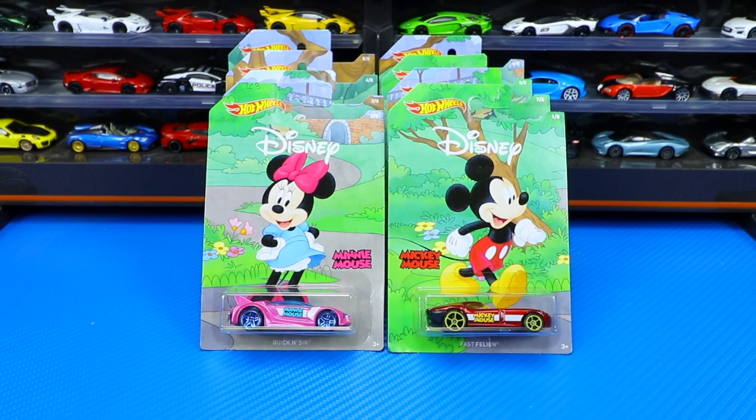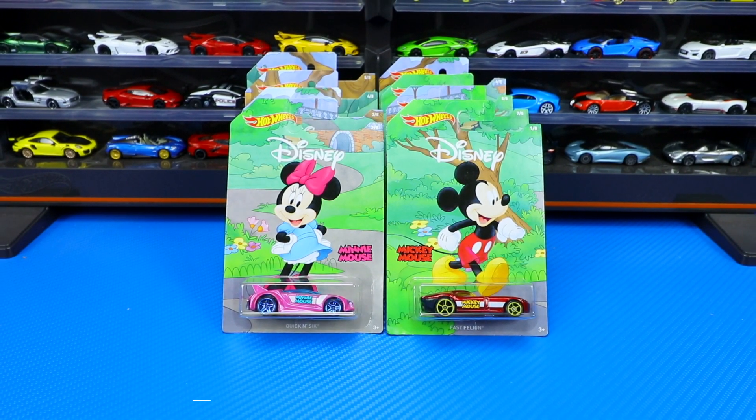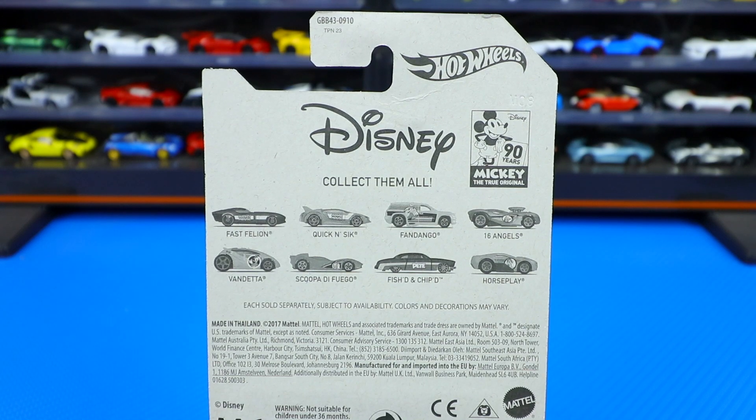What's up Peak Timers? Phil here from Peak Time Racing. Today we're going to open up and take a close-up look at a brand new eight-car Disney set. There's eight cars in this set and we've got all eight of them here, which are each represented by their own fantasy car. Let's go ahead and open them up and get a close-up look at them.